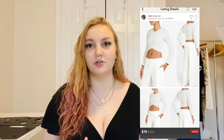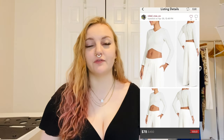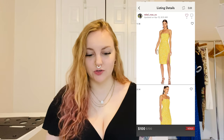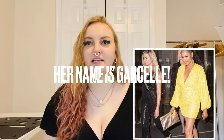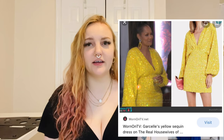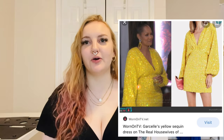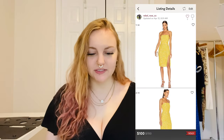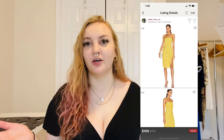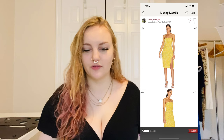I sold a new-with-tags Retrofête Erin yellow star sequin dress. I was actually watching Real Housewives of Beverly Hills and one of the cast members wore a dress by this brand — I Googled the episode to confirm. It was strapless with a slit and yellow sequins in the shape of stars, really pretty. I did pay too much for this so my profit wasn't great, and I wish I'd held out a little longer, but it was still a cool sale.